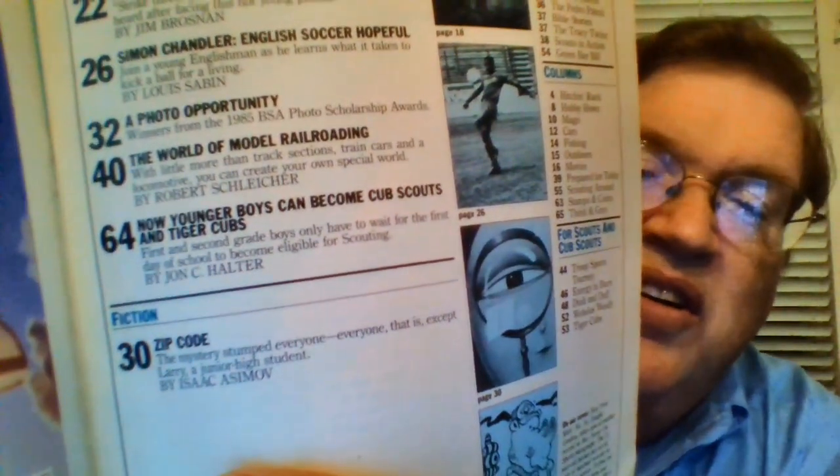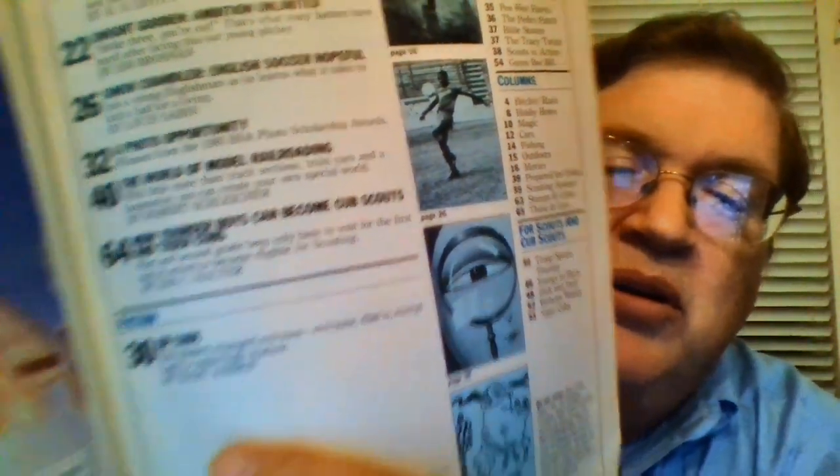Greetings, this is Griff Ruby, the Nostalgia Catholic, with another Isaac Asimov short story. No mention to it on the cover, but as usual there's a brief mention inside the table of contents. It says page 30, zip code, and the little blurb reads: 'The mystery stumped everyone — everyone that is except Larry, a junior high student,' by Isaac Asimov.